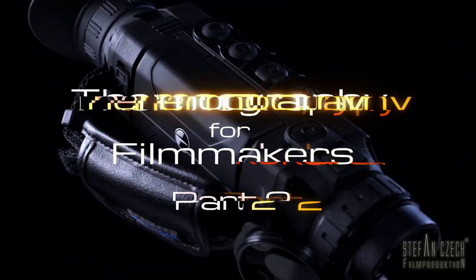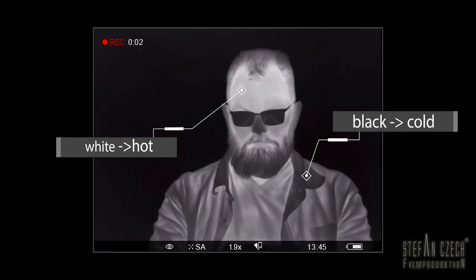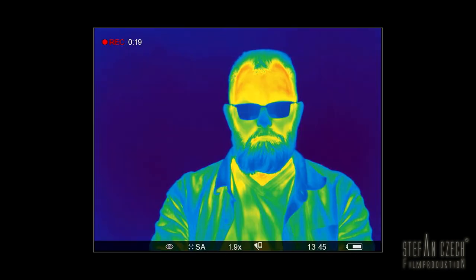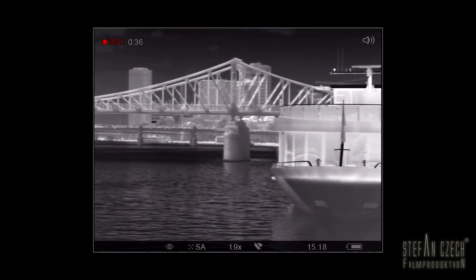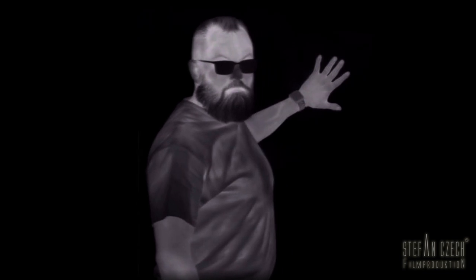In the second part of this web series I introduce the technical features of the Pulsar Helion XP38 and explain the different color modes and digital zoom. In the third part I focus on typical uses of thermal imaging, showing the great value not only for military but also for rescue services and the use in feature films and documentaries. And remember: go out and shoot movies!